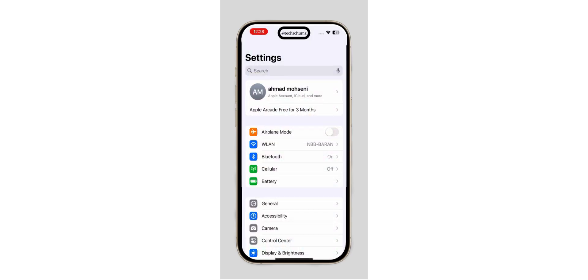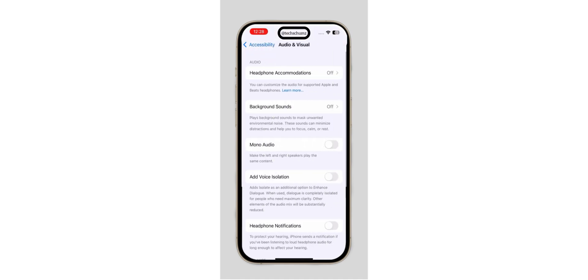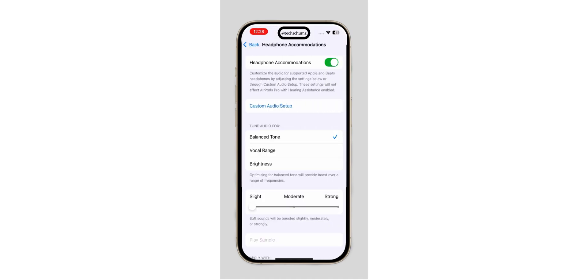Open the Settings app on your iPhone. Scroll down and tap on Accessibility. Next, go to Audio/Visual. Tap on Headphone Accommodations and toggle it on. Set the Audio option to Vocal Range. Finally, adjust the Intensity to Strong.